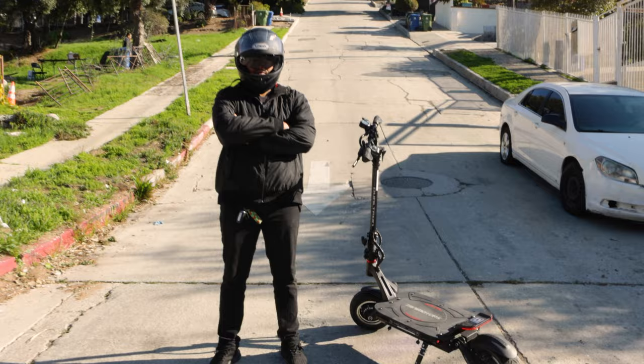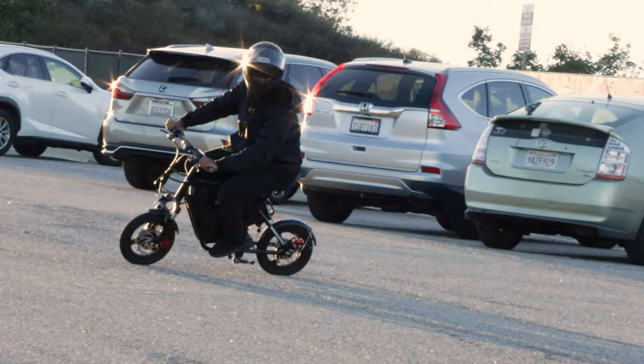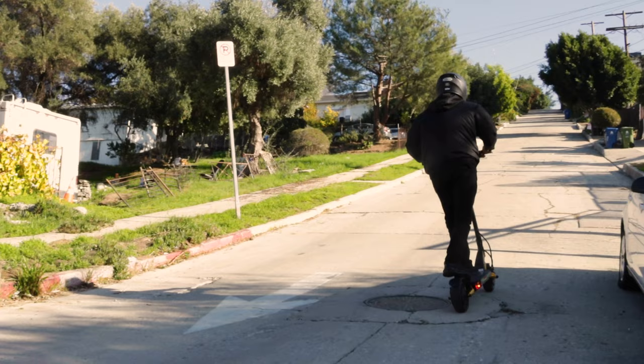We don't expect anyone to ride on hills as extreme as these, but if your commute does include some ups and downs, then you might want to take this test into consideration. What did you think of our tests? Would you be brave enough to try our extreme hill? Let us know in the comments. Don't forget to like, subscribe, and visit us at voermotors.com. Until next time, safe riding and we'll see you just over the next hill.